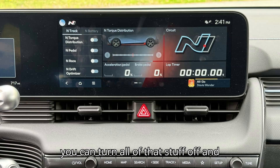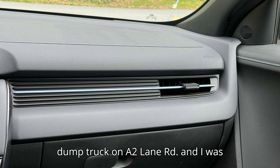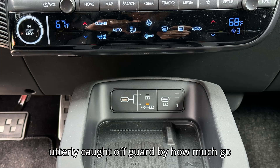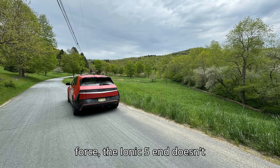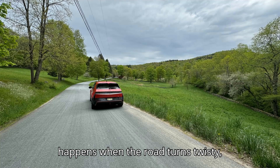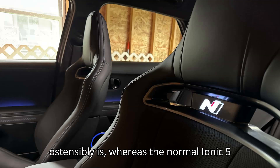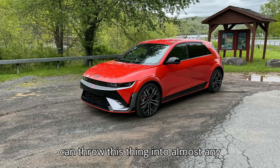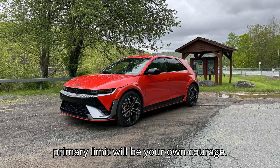When driven in anger, you can turn all of that stuff off and the Ioniq 5N is still warp-speed fast. On one occasion I moved left to pass a dump truck on a two-lane road, and I was utterly caught off guard by how much go this car delivers when you stand on it. When that rear motor unleashes its full force, the Ioniq 5N doesn't accelerate — it teleports. The real fun happens when the road turns twisty, however. The Ioniq 5N drives considerably smaller and lighter than it ostensibly is, and you can throw this thing into almost any corner at almost any speed — the primary limit will be your own courage.